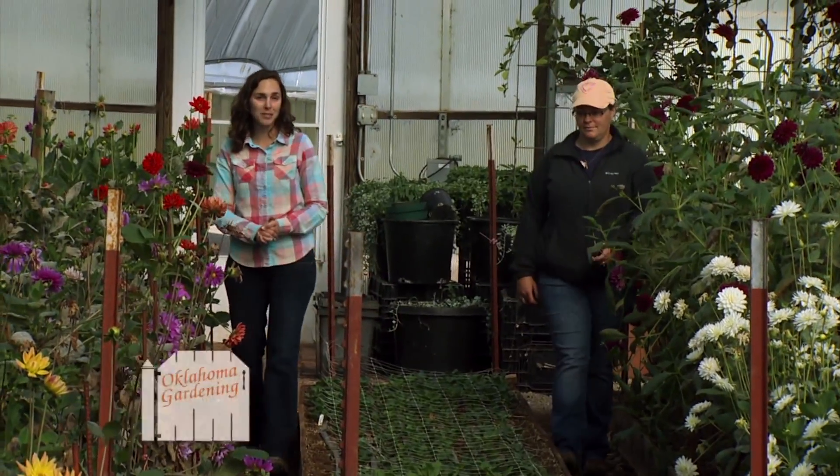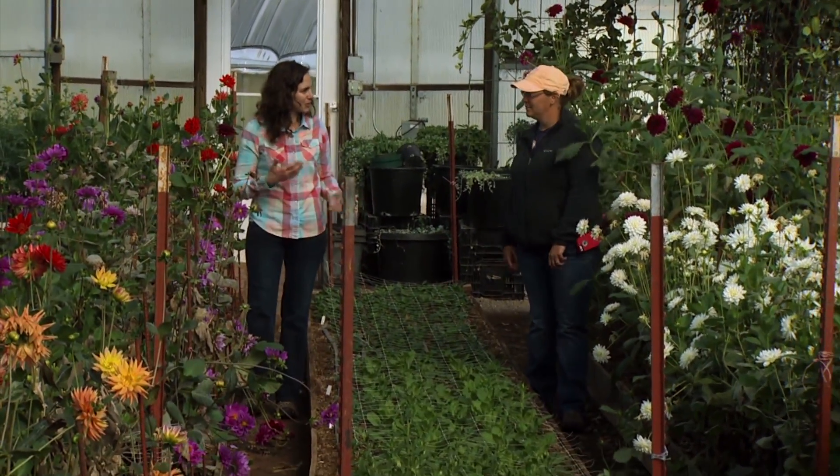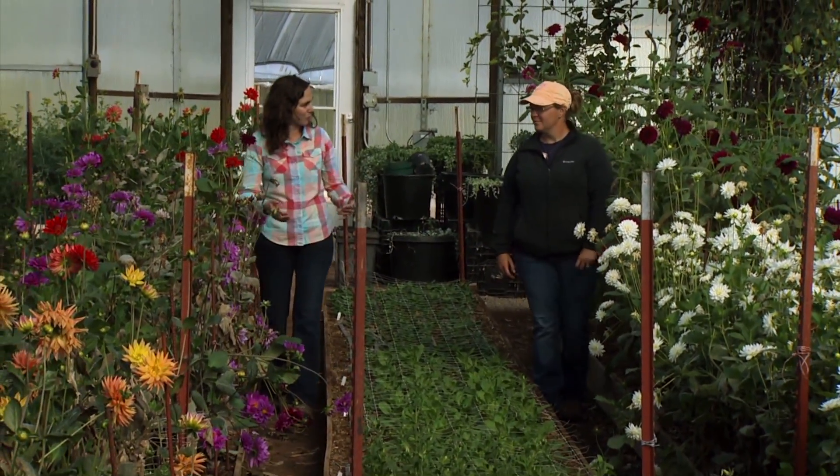Joining us is Holly Passmore, who manages the insects and diseases here at Bear Creek Farms. Holly, you use a variety of biological controls. Tell me about some of those and how they're employed.